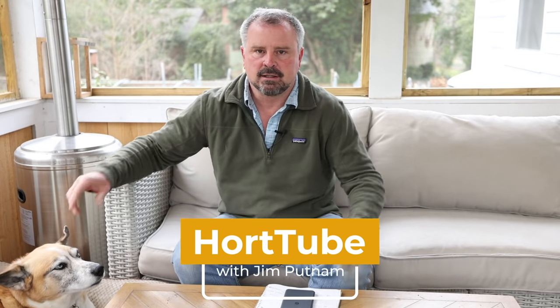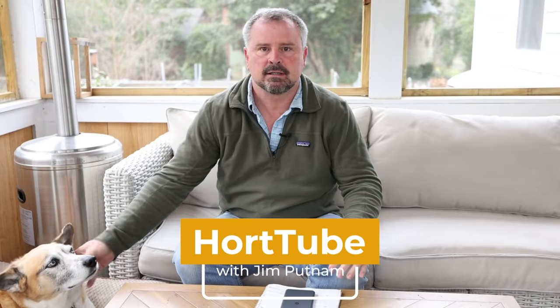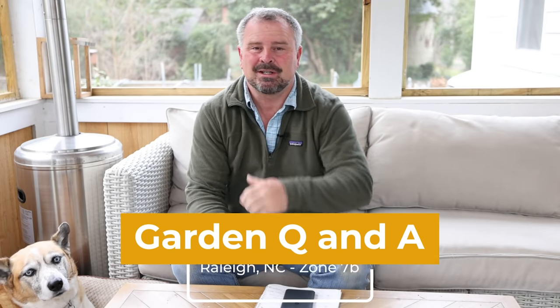Here you go. You're right there. I think my head is barely in there, but you're in there. That's all that matters. Everybody just wants to see you. Welcome to HortTube. My name is Jim Putnam. This is the Sunday garden question and answer video that I do on Sundays.